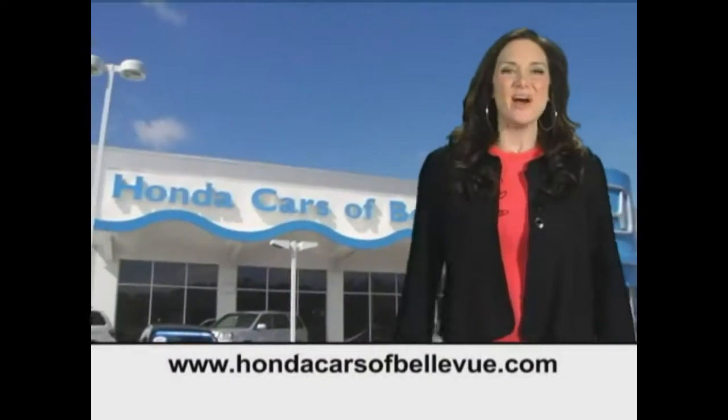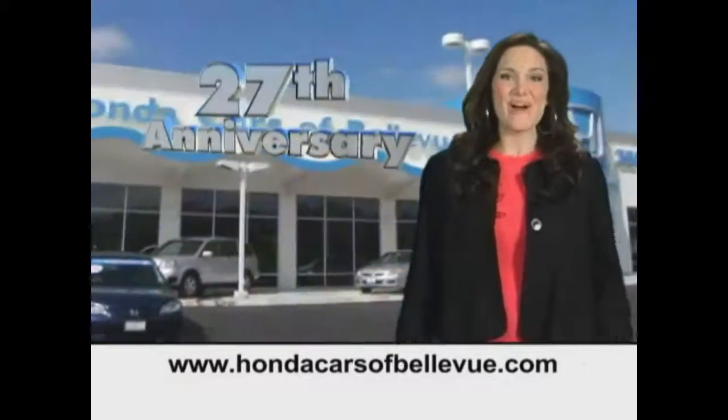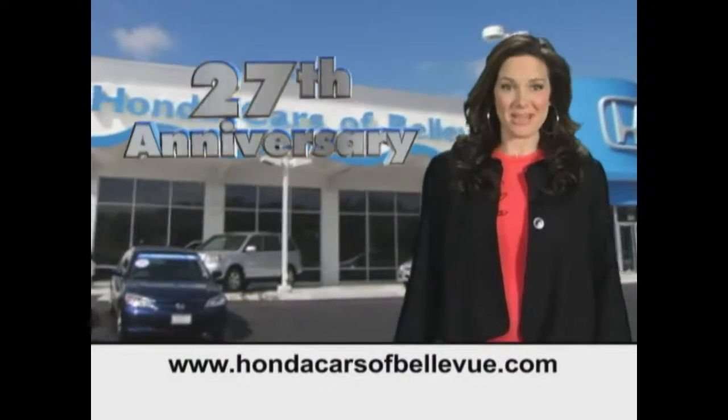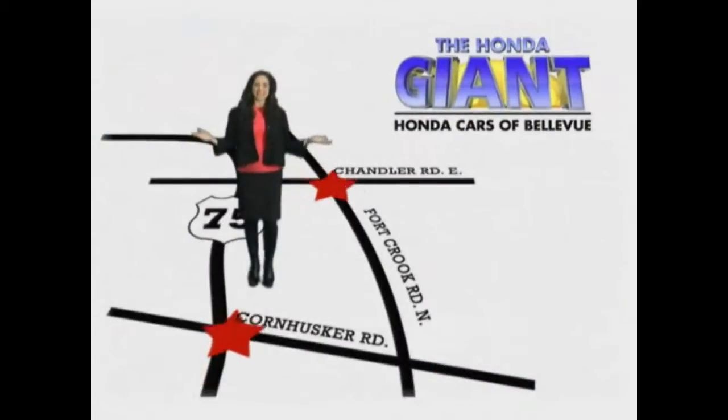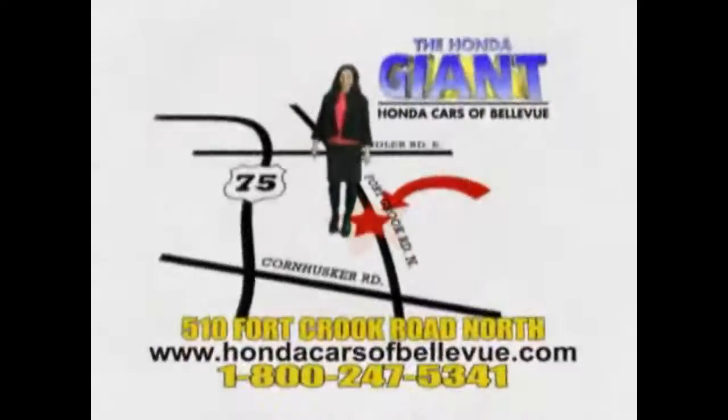Thanks, Brian. Find this and many more quality pre-owned vehicles at HondaCarsOfBellevue.com. Serving the heartland for 27 years, one happy Honda customer at a time. Honda Cars of Bellevue, one small step off Kennedy Freeway, one giant Honda savings store.